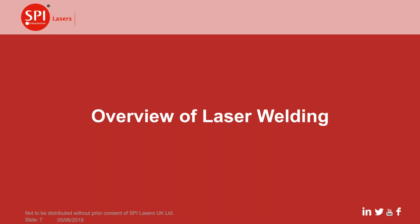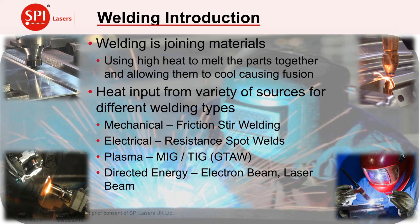Now let's look at welding. Welding is the joining of materials — mainly metals in this context — using a heat source to melt the parts and allowing them to fuse together as they cool. There are a number of ways of producing that heat: mechanical, electrical, through plasma, or through directed energy. For this presentation, we want to concentrate on directed energy, specifically laser beams as a way of putting heat into a metal to melt it and weld it together as it cools.